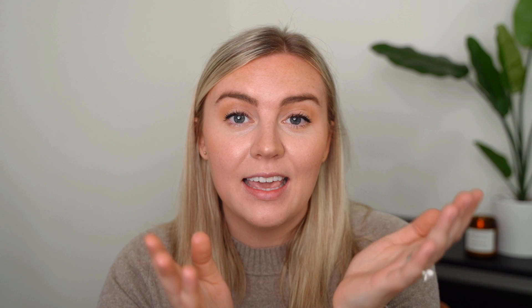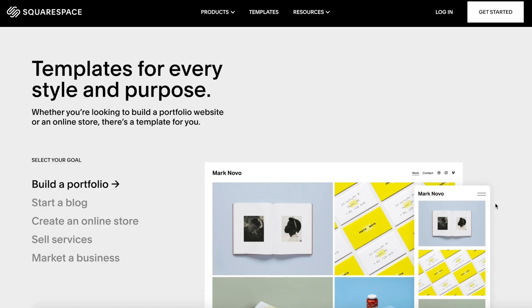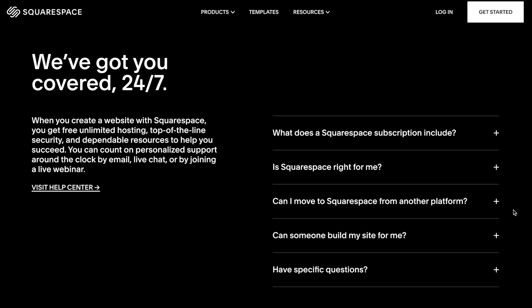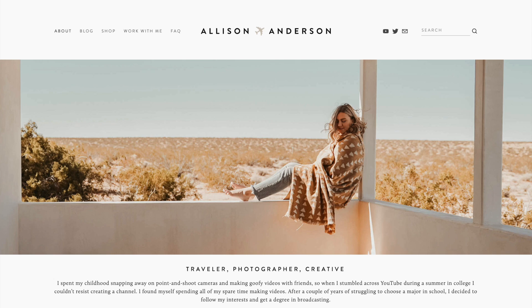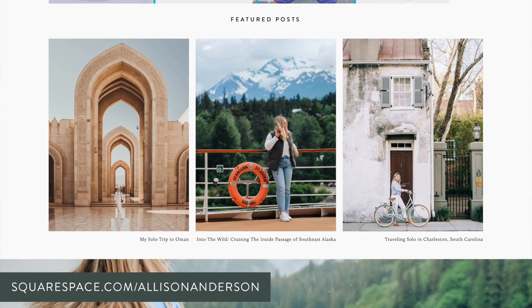I want to say thank you to Squarespace for sponsoring today's video. If you need any kind of website — a portfolio, blog, store, or somewhere to put your resume and credentials — Squarespace has so many beautiful layouts to choose from, and it's literally a drag-and-drop process with 24/7 customer service. Visit squarespace.com for a free trial. When you're ready to launch, visit squarespace.com/AlisonAnderson to get 10% off your first purchase of a website or domain. Thanks for watching — I hope you're having a wonderful day and I'll see you in the next one!